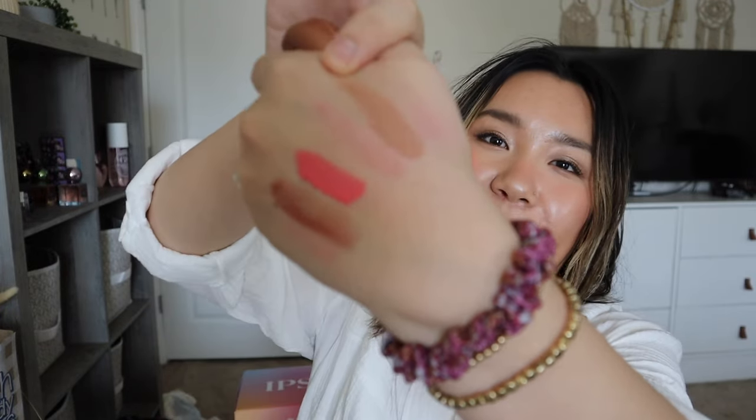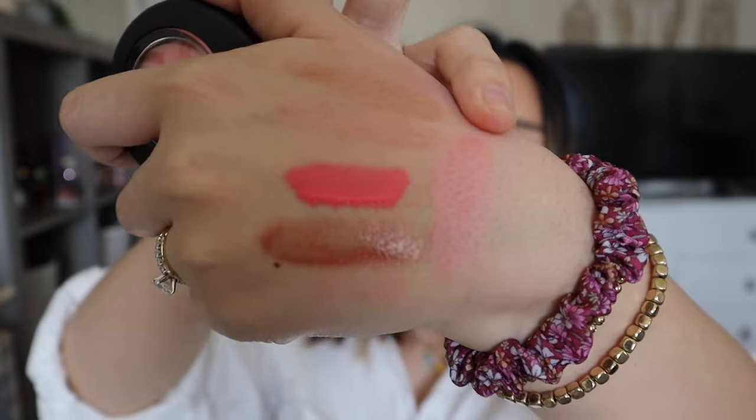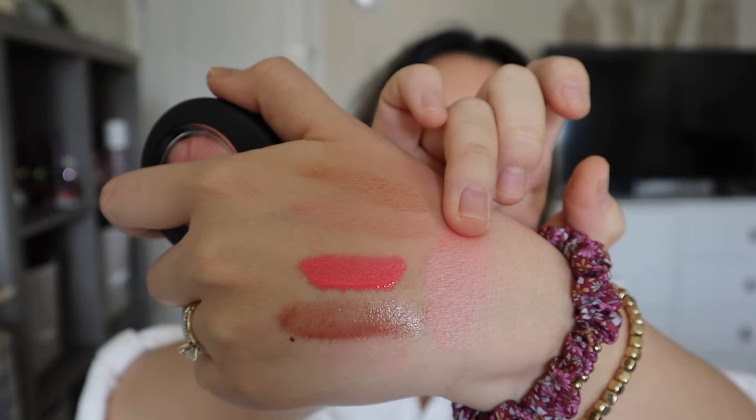The MAC bronzer looked cool-toned in the pan even though it's called Rosy. Let me swatch it — oh, that's going to be perfect! It's a really pretty bronze with a sheen. Next I got the MAC Mineralized Skin Finish blush in New Romance — this was the last one, and it looked really pretty. I collect these but I didn't have this shade. It's a very pretty hot pink, bright pink shade with good sheen.